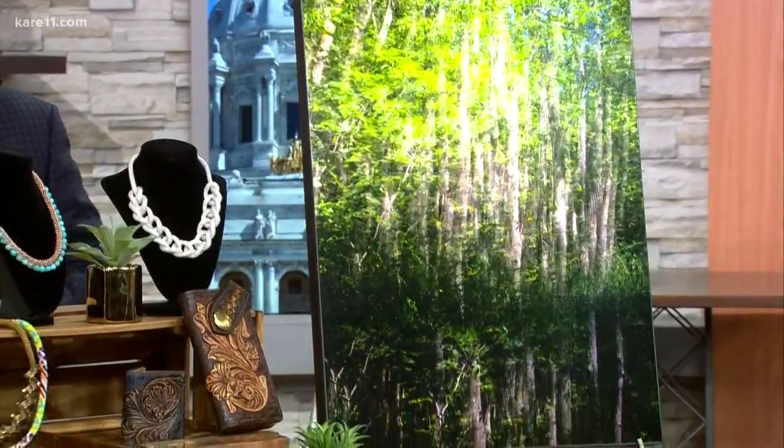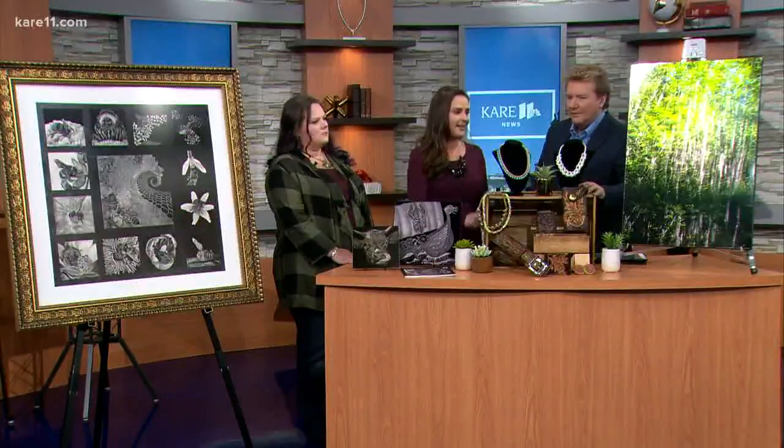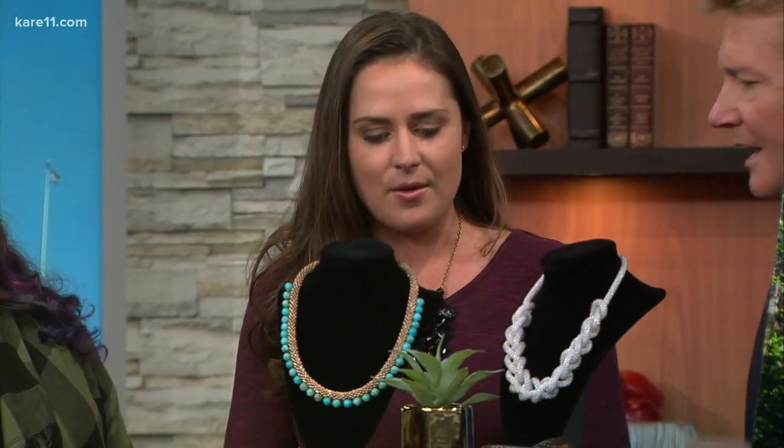We also have handcrafted jewelry right here. This is beautiful. Great gift idea if you're looking for a gift. That is very intricate, the detail that she puts into that. I love all that.